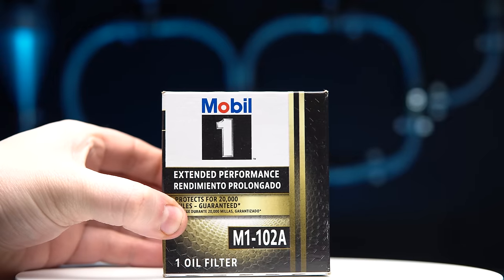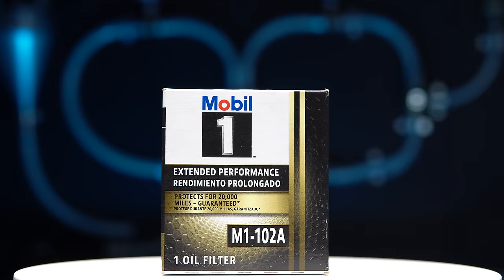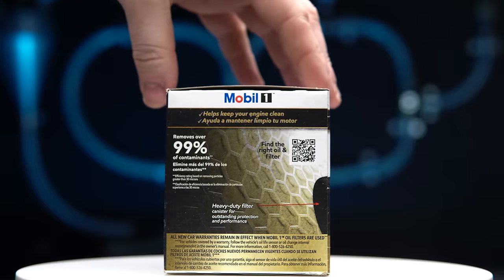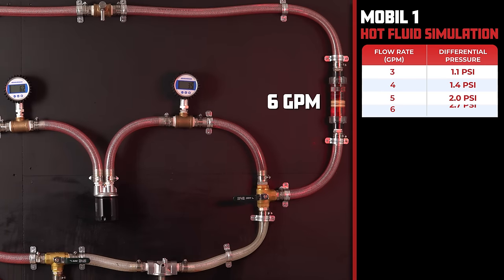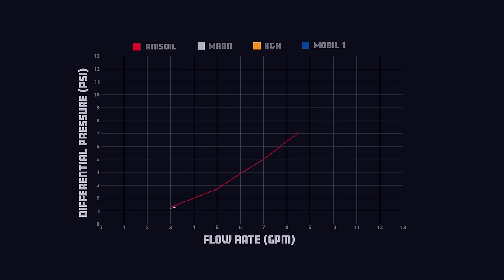For our last contender and past contestant, we have the Mobil One Extended Performance with a price of $11.44, claiming to filter up to 99% of particulates above 30 microns and protect your engine for 20,000 miles. The Mobil One takes the lead with an impressive 1.1 PSI at 3 gallons per minute and only 8.5 PSI at 11 gallons per minute. The AMSOIL's filtering media appears to restrict the oil substantially more than the competition, but once again the Mobil One outperformed the official filter for NASCAR.